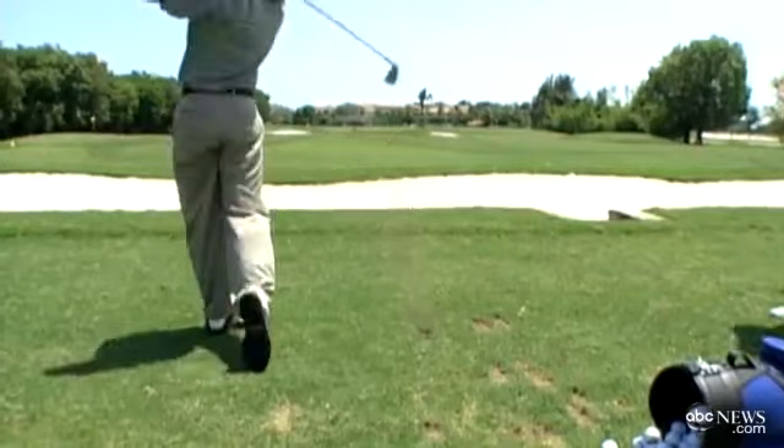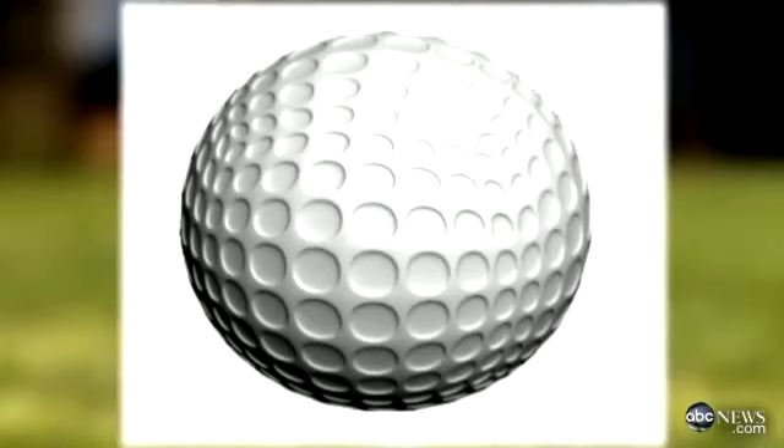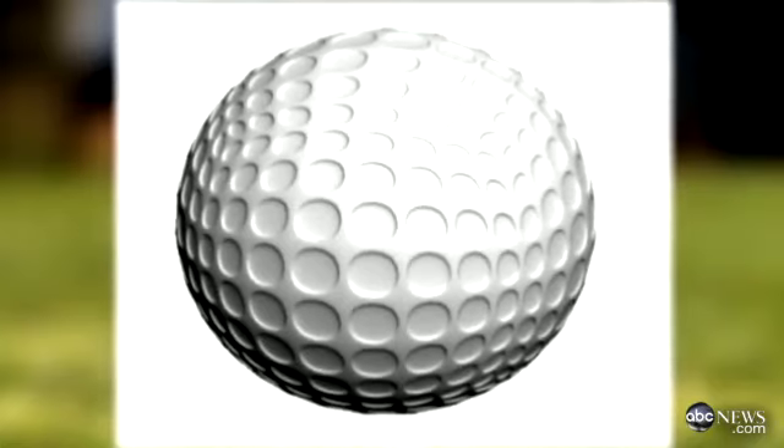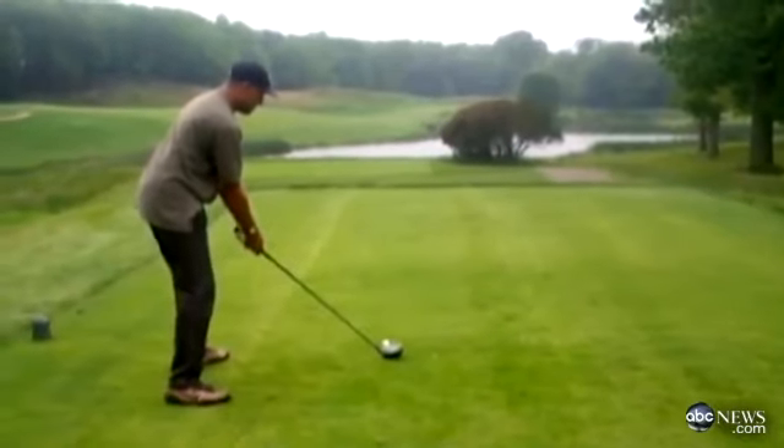But — and there has to be a but, right — the Polara golf ball is illegal. The dimples on a golf ball are required to be uniform and symmetrical, and the Polaras are not. So playing with it is technically cheating.